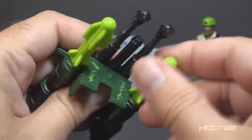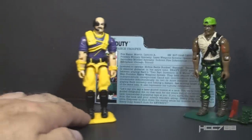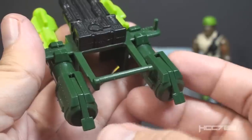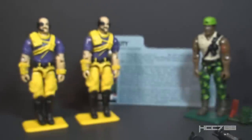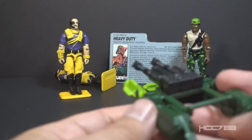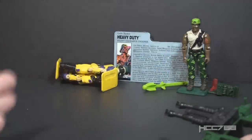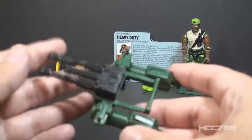We have two missile launchers, so we have two shots. I want to bring out our favorite target, Dr. Mindbender, to test fire these missiles. And since we have two missiles, let's bring out two Dr. Mindbenders. The triggers are in the back of the launchers — you just press down to fire. Let's take aim and fire. That was pretty good. Let's see if we can go two for two — there's a lot of firepower in those springs, as Dr. Mindbenders will suggest. Two out of two Dr. Mindbenders recommend this launcher.